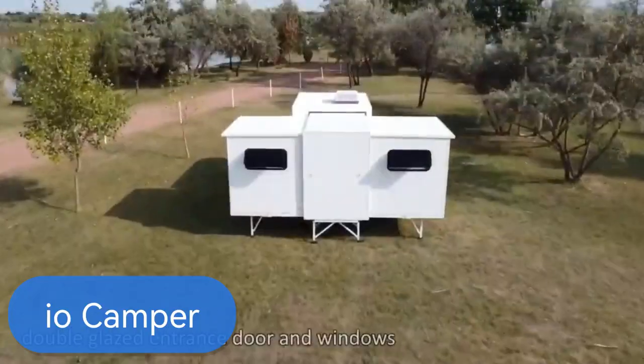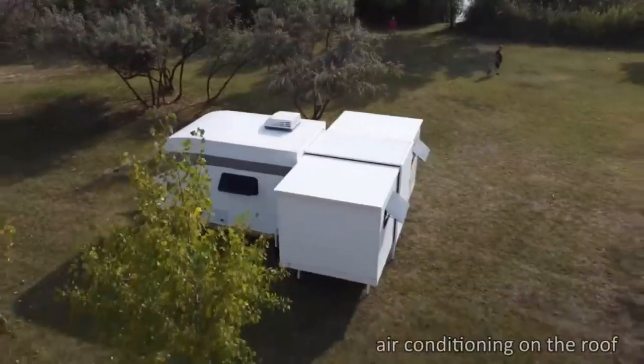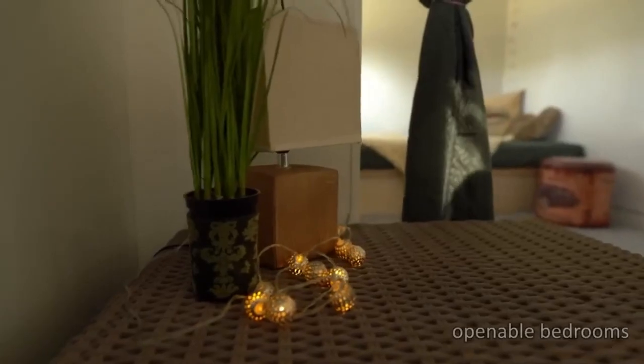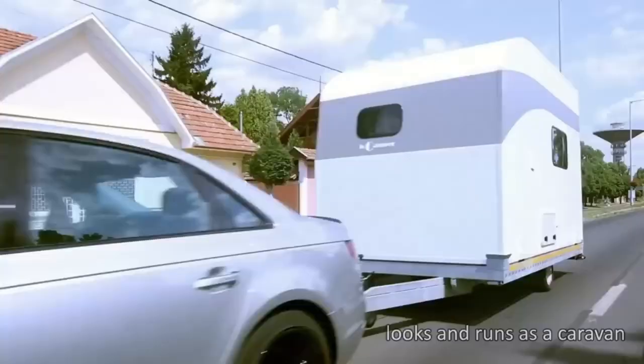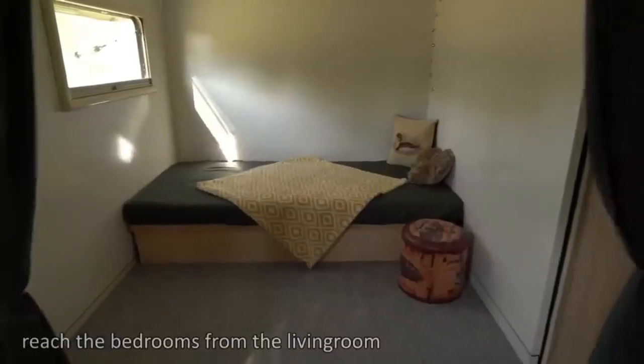The IO Camper — your instant motorhome solution. This game-changer easily transforms any van into a fully-equipped living space in minutes. Imagine having a transportable folding apartment right at your fingertips. With no permanent modifications required, you can attach it to your vehicle and hit the road with ease. Inside, you'll find everything you need for a comfortable getaway, including a double bed.